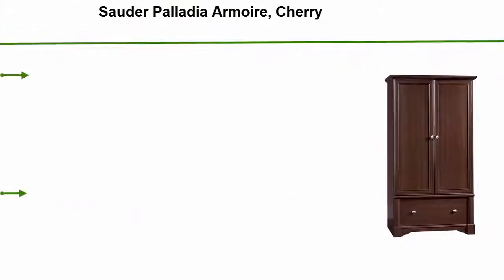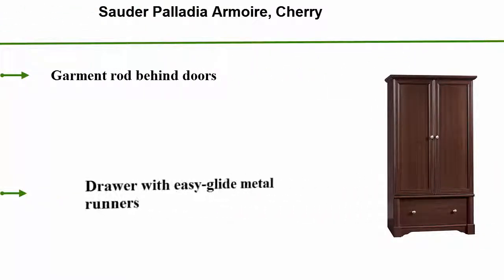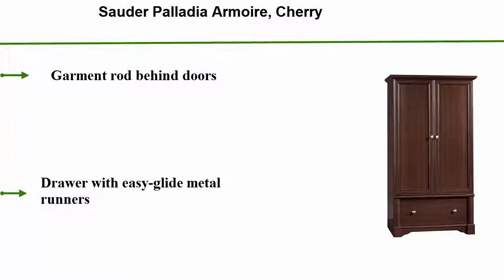Sauder Palladia Armoire, Cherry. Garment Rod Behind Doors. Drawer with Easy Glide Metal Runners.